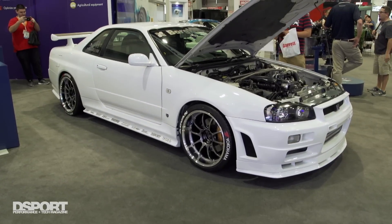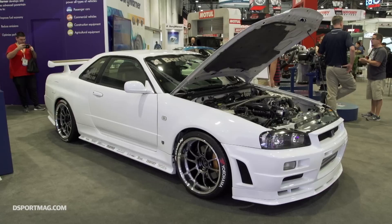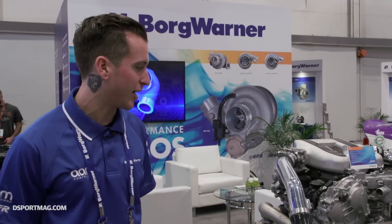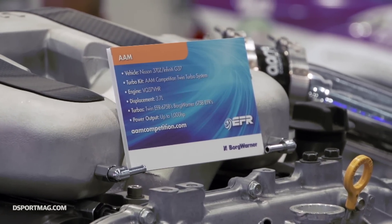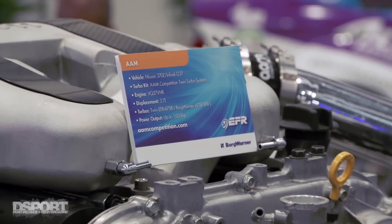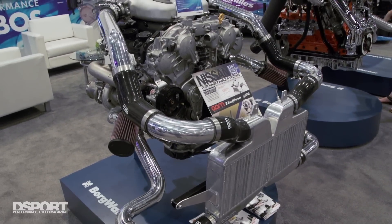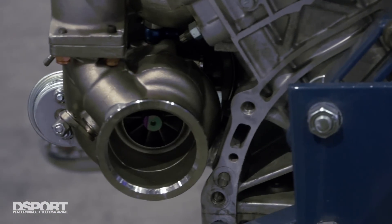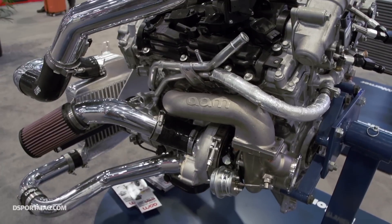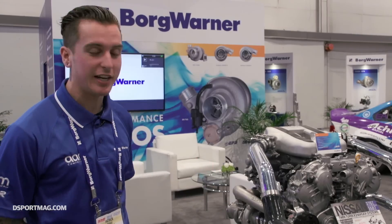We've been really thankful to be able to work with BorgWarner, utilize their turbos, and provide the best performance possible for all of the Nissan and Infiniti platforms. This is our best-selling kit for the 370Z. We are also offering EFR turbocharger kits for the GTR platform as well. AAM is really here for your complete solution — we have fuel systems, exhaust systems, and everything else you could possibly need. Feel free to contact us and we can set you up with everything you need to get going.